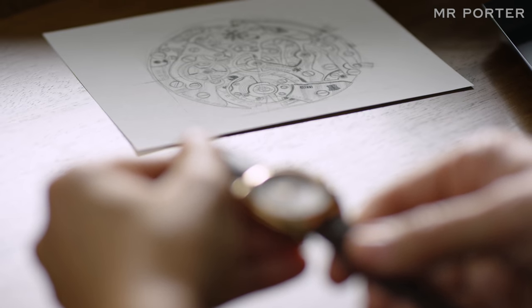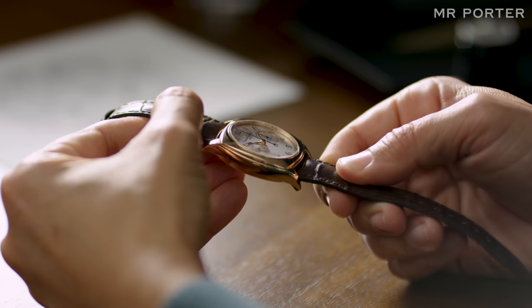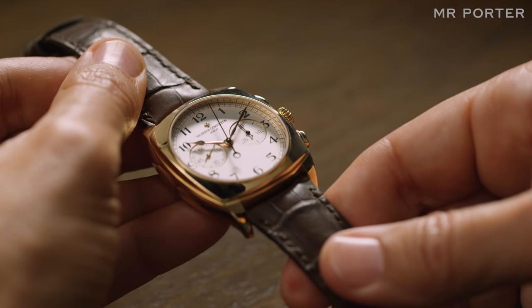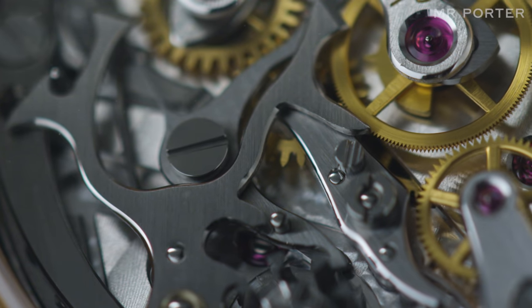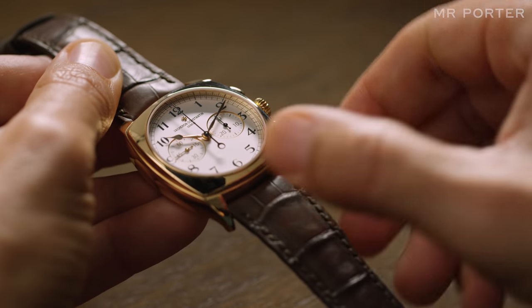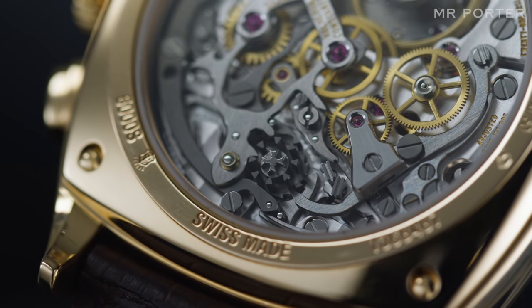The Vacheron Constantin calibre 1142 — the piece of intricate machinery whose fundamental structure and operation hasn't changed in nearly 80 years. Press the pusher to start the chronograph, and you will see it engage as the column wheel turns, and the levers and hammers that connect the chronograph components with the main gear train of the watch click into place. Stop, then reset the watch, and you'll see them complete their cycle of movements — a front row seat to the miniature ballet of steel pieces moving with microscopic precision.